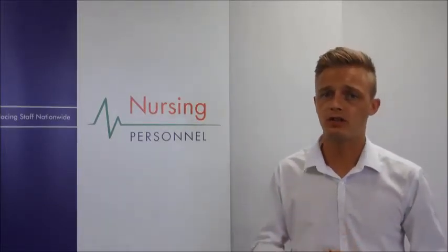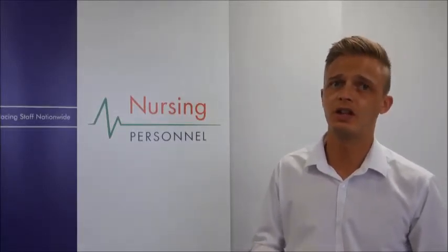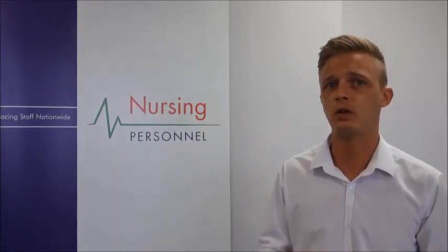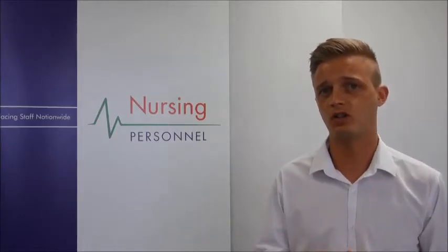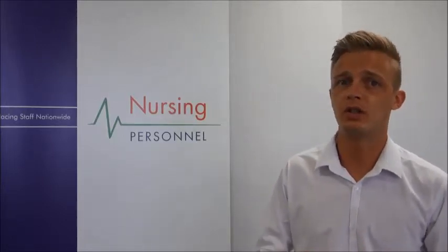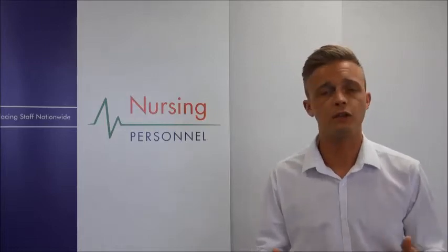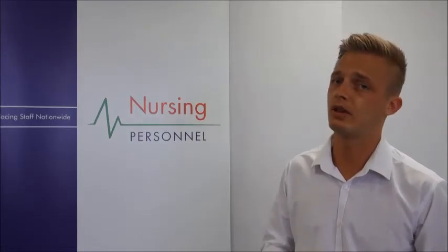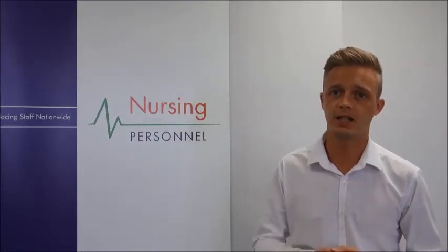If you feel this role is suited to your skill set and you have trauma and orthopaedic nursing experience, then please apply. We're always looking for trauma and orthopaedic nurses at Nursing Personnel, and the quickest way to start working with us is to register on our website and book your interview online. We can start placing you into work once this has been done. If you wish to discuss any vacancies or need more information, please contact a member of our friendly booking coordinators team. Thank you.